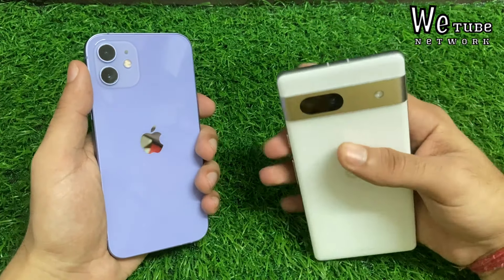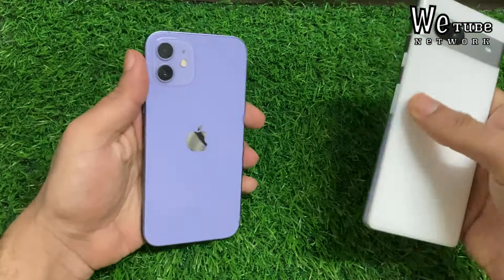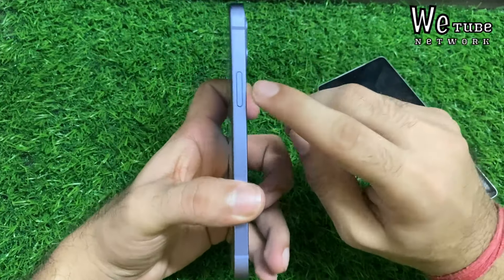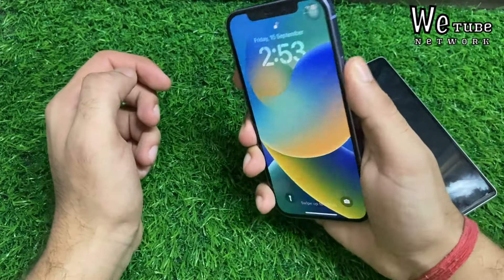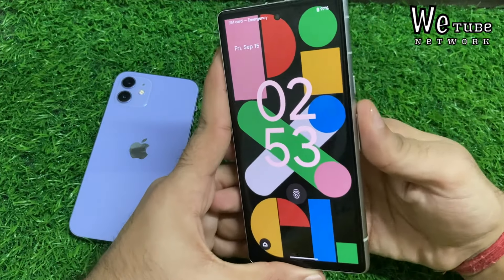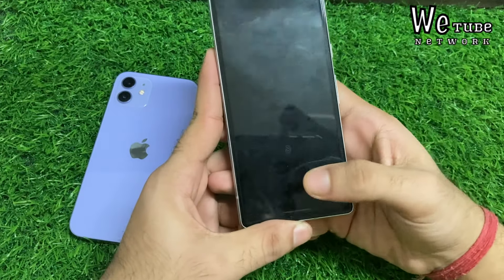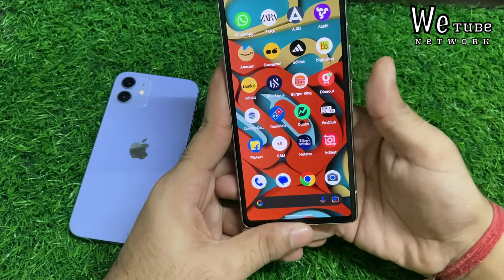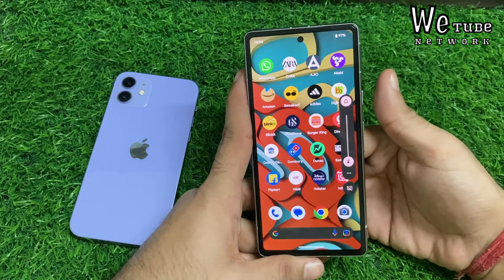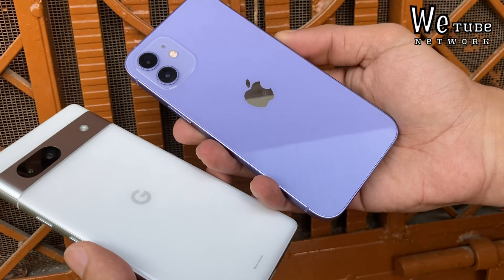In-hand feel, both are premium, but Pixel 7a comes with more comfort. The iPhone 12 is a lot lighter, while the Pixel 7 weighs around 194 grams. The power button and volume rocker keys placement takes a little habit to get used to.